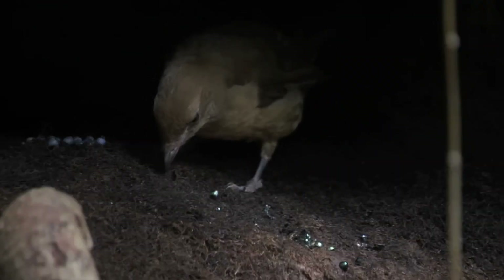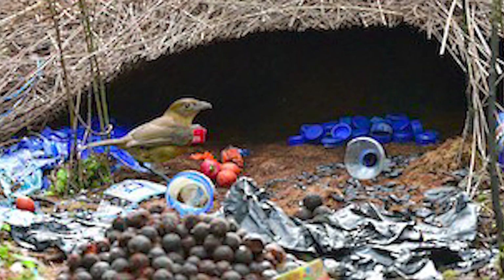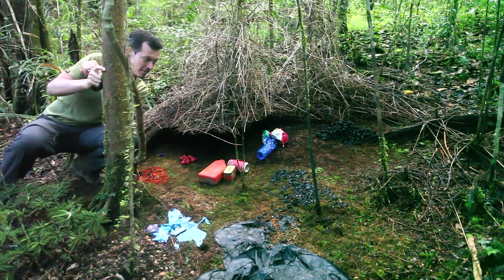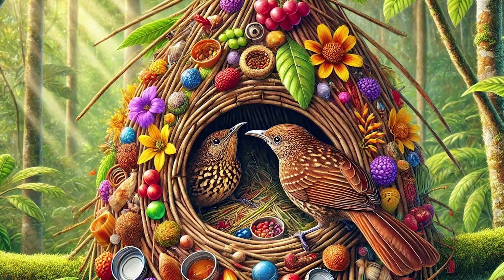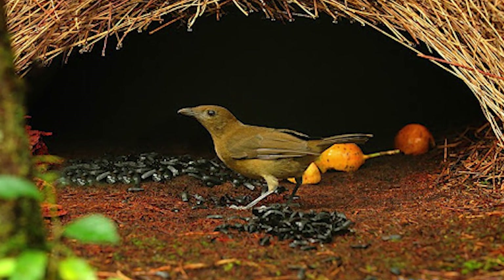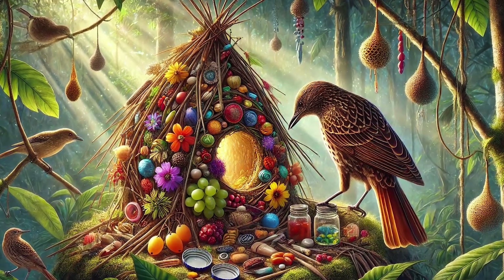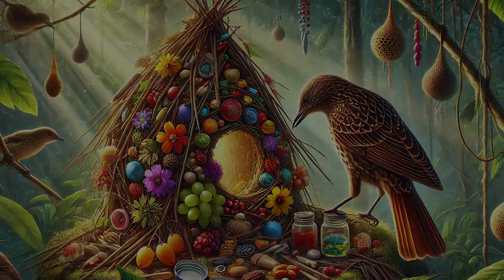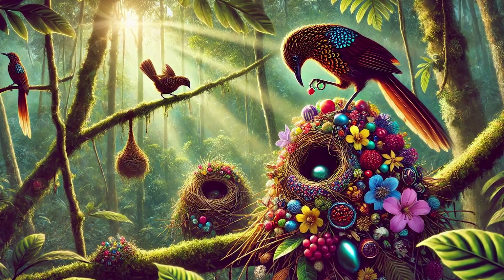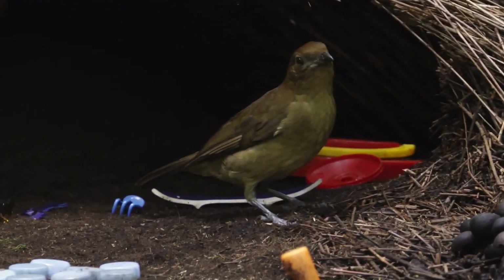The Vogelkop Bowerbird from West Papua, Indonesia is the true architect of bird nests. The males of this species build nest-like structures called bowers that can be more than 1.5 meters in width. After building, the males decorate their bowers with colorful items like flowers, seeds, berries, and even small human-made items. The more decorated the bower, the more chances of attracting a female. However, these bowers are just for attracting females — they are not the actual nests. Proper nests are made by the females on tree branches. But we should appreciate the incredible talent and creativity of the males!